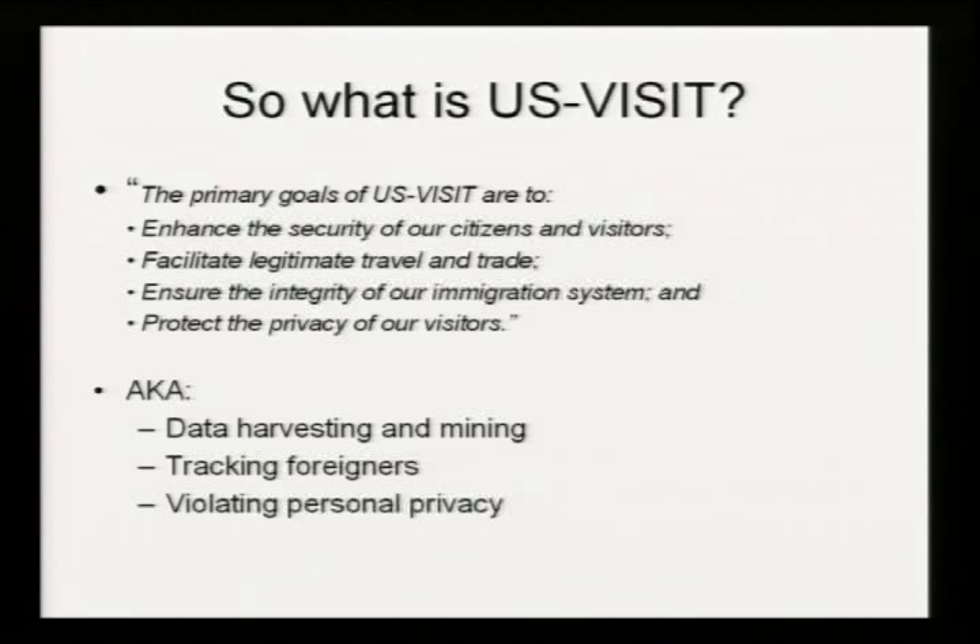In reality what happens is large-scale data harvesting, data mining, tracking of foreigners. If anyone's ever come through the Canadian border, you may have seen there are large white sensors in all of the various lanes for the cars — those are RFID tag readers. There's like seven or eight in each lane and they're just harvesting data as you're going through the border. The upshot of it all is that your personal privacy gets screwed over.